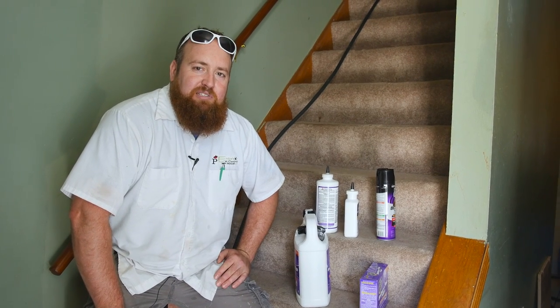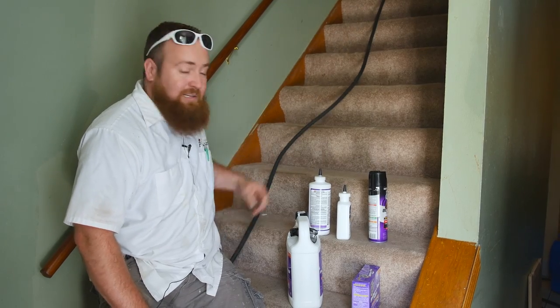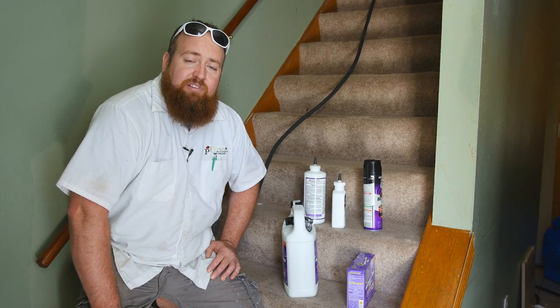Morning everybody, Josh Erdman, Erdys Pest Control here. You're probably wondering why I'm sitting on a stairwell with a bunch of big heavy power cords and a bunch of chemical here. Well, we're here to do a heat treatment on one side of a duplex today.